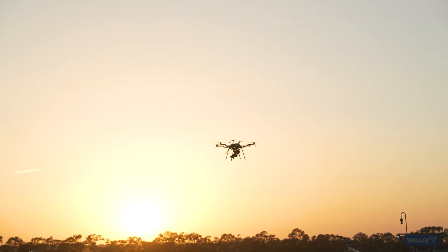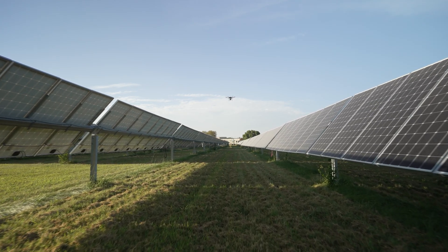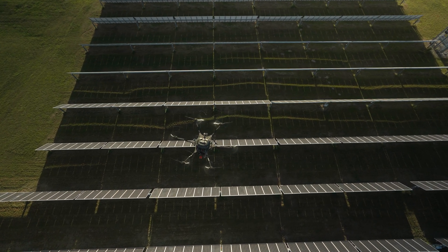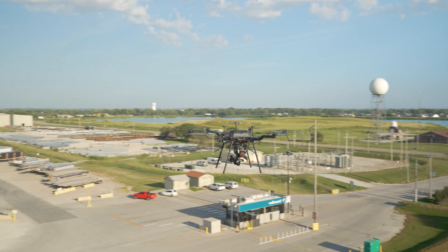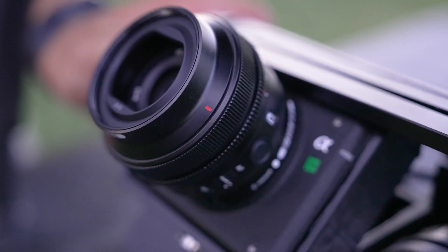The ILX-LR1 — the way that we are employing it is putting it in tandem with our long-range aircraft. What we really like about it and where we see it really benefiting is it brings all of the capabilities that we know of with the Sony Alpha series cameras in a much smaller package.